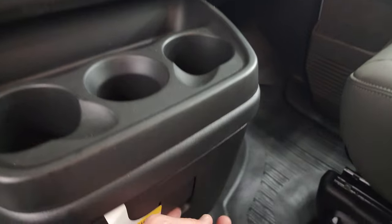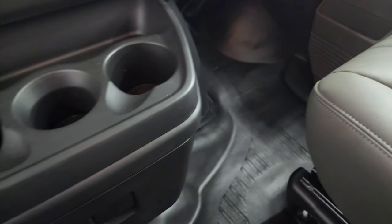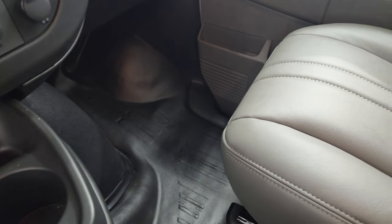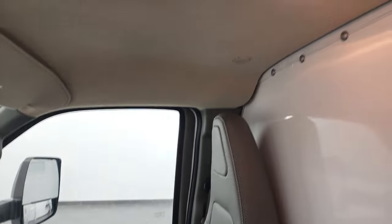You also get a USB plug-in and a 12-volt power point, three cup holders, and there is a storage area with your owner's manual and such. You get the heavy duty rubber floors in here. The passenger side seat has no rips or tears, this vehicle has never been smoked in, and the headliner is absolutely perfect.